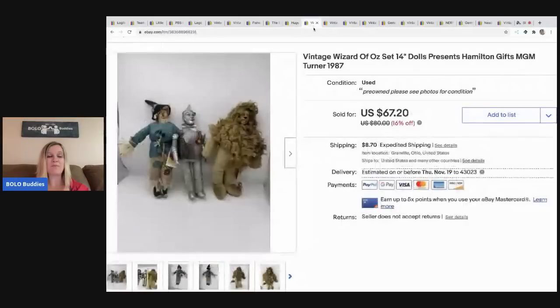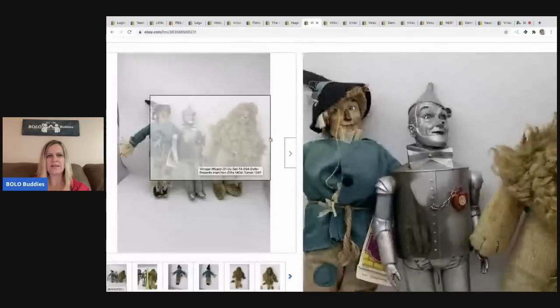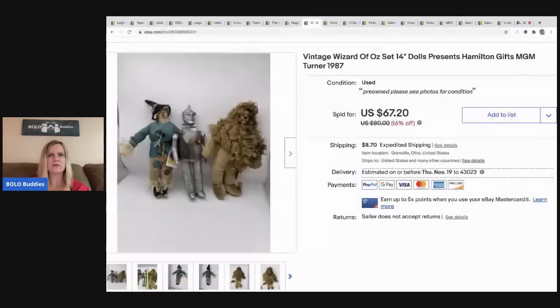The next item I picked up at a thrift store — I paid $10 for these. They're a vintage Wizard of Oz set — 14-inch dolls from Hamilton Gifts from 1987. I sold them for $67.20. They're pretty cool; I think two of them still had the tags attached. I think that one went internationally.